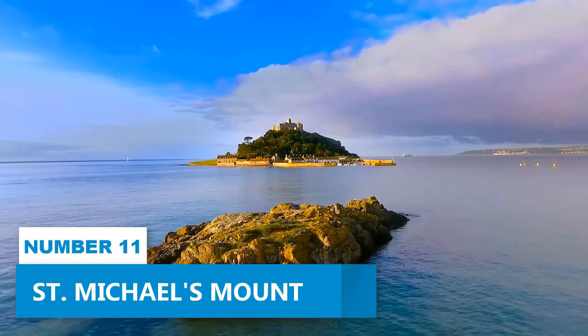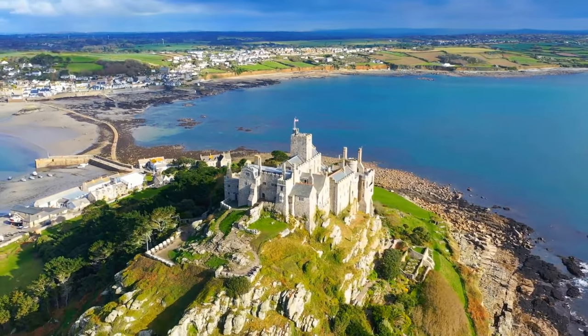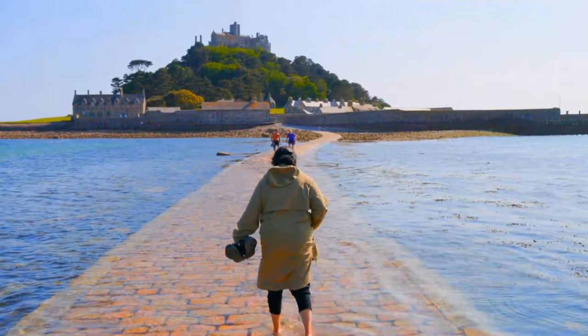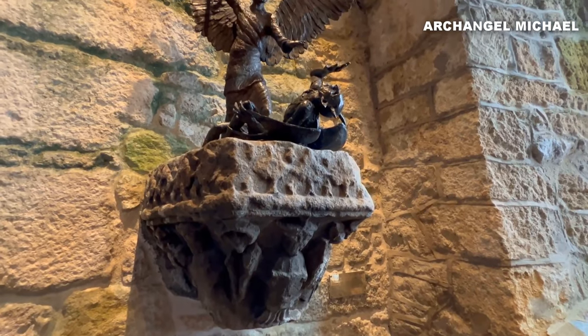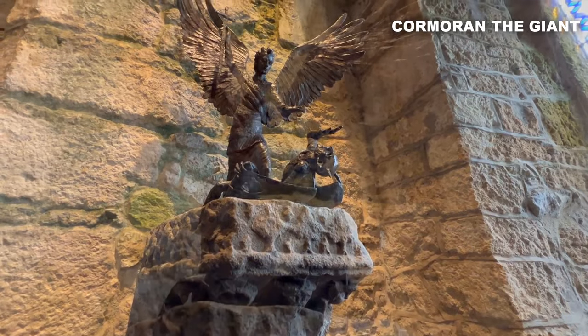Number 11: St. Michael's Mount. Visit St. Michael's Mount, an entrancing tidal island located in Mounts Bay. This attractive island is crowned by a medieval church and castle with a rich history dating back to ancient times. Stories and myths surround it, like tales of the Archangel Michael, Jack the Giant Killer, and Cormoran the Giant.